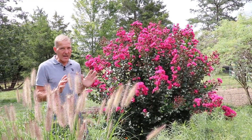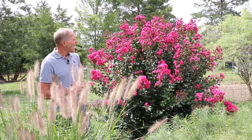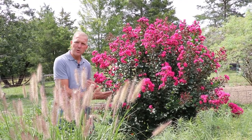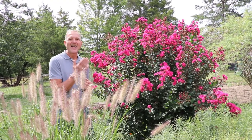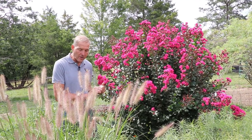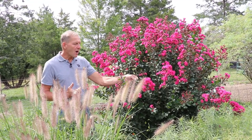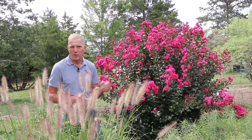Crepe myrtles are, in my opinion, absolutely can't-be-without late summer flowering shrubs or small trees as you go further south. In the deep south you can find 30 and 40 foot crepe myrtles. There are also a lot of dwarf forms on the market now, and things that don't require pruning make more sense than planting a 40-foot crepe myrtle and chopping it mercilessly every year. Look for small ones, look for winter hardy ones, look for ones with good fall color. This pink velour is one of the better ones that I grow, and often that's interesting because dark foliage plants are typically more appealing to Japanese beetles.